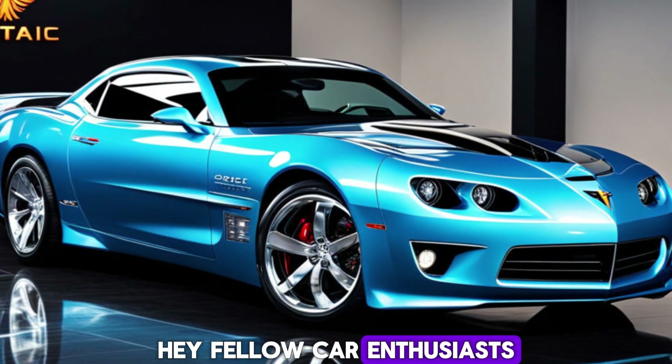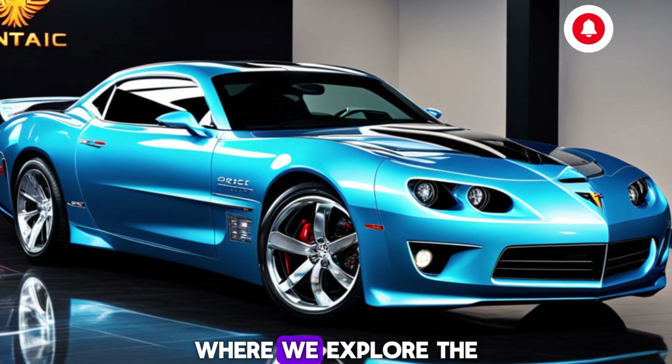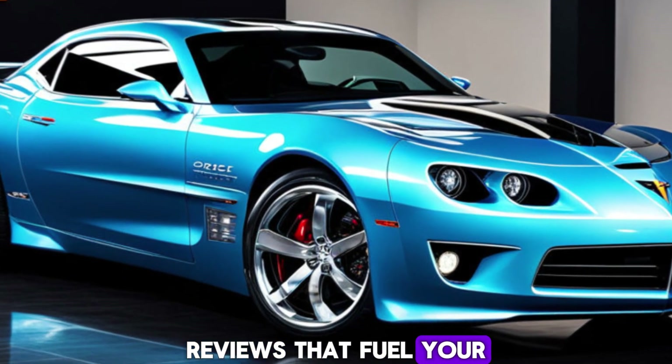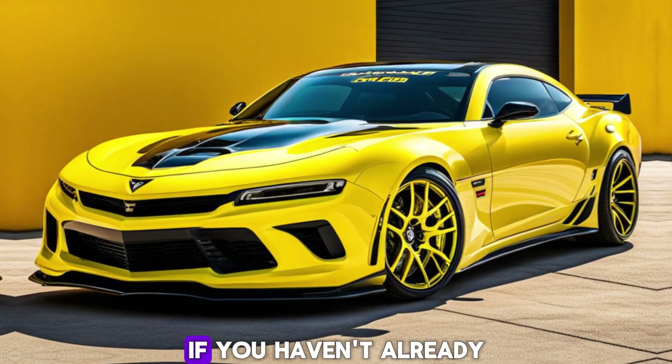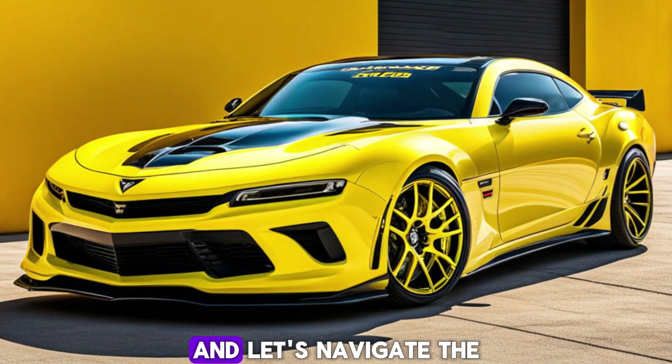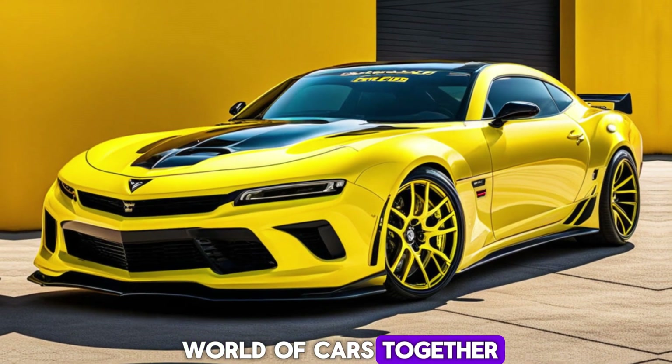Hey fellow car enthusiasts, welcome back to Carift, where we explore the latest car updates and deliver in-depth reviews that fuel your automotive cravings. If you haven't already, hit that subscribe button, join our ride, and let's navigate the world of cars together.